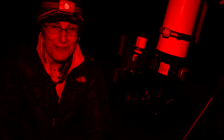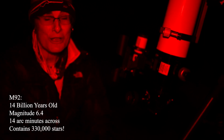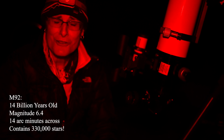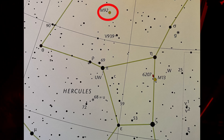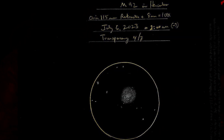For our last object, we're going to look at a spectacular globular cluster in Hercules — almost as spectacular as M13. It's M92, one of the oldest clusters in our galaxy at 14 billion years old. It's magnitude 6.4, 14 arc minutes across, and it's thought to contain 330,000 stars. Wow, it's just beautiful. It's spectacular. I'm going to go sketch it now and I'll be back shortly.